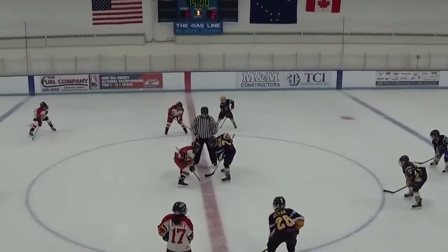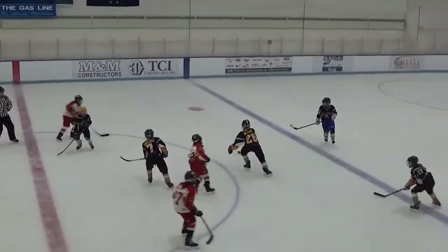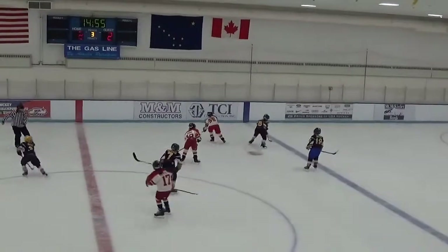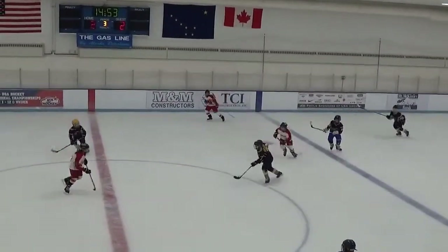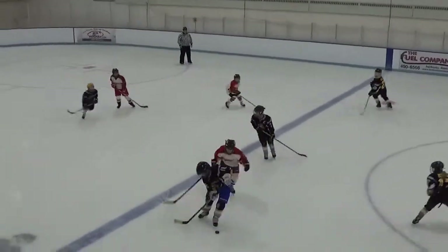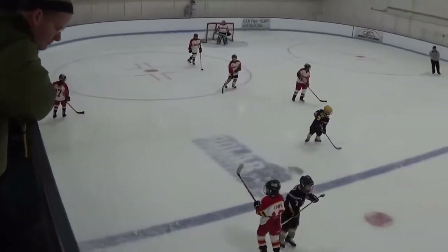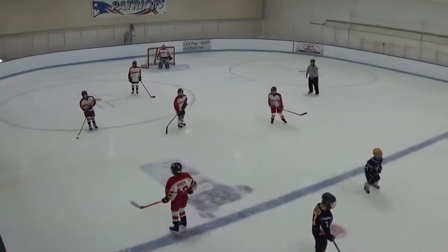Ready for the puck drop. Puck goes back to Kenai. Kenai takes control of it, moves to the right side, swings it back to center ice. Kenai pushes it ahead, crosses the blue line. Poke check by Steer, crosses back out to the blue line, and there's an offside call. Good poke check by Steer to cause that offside.